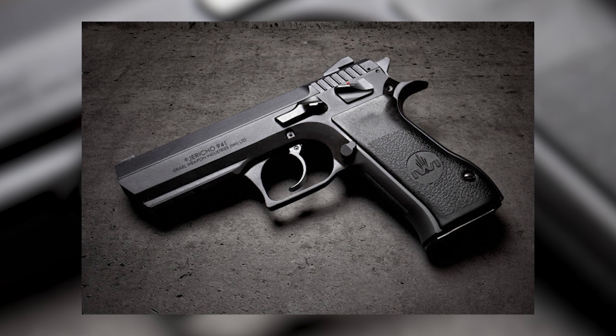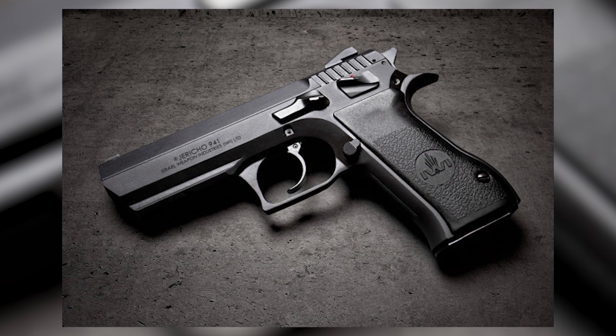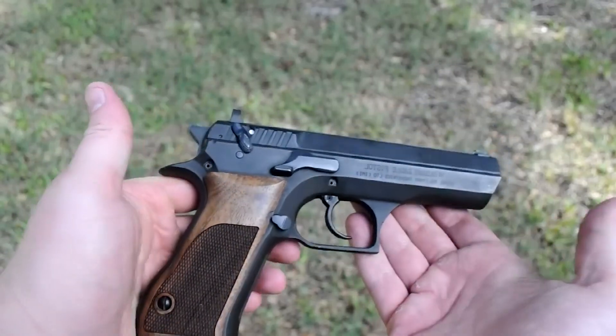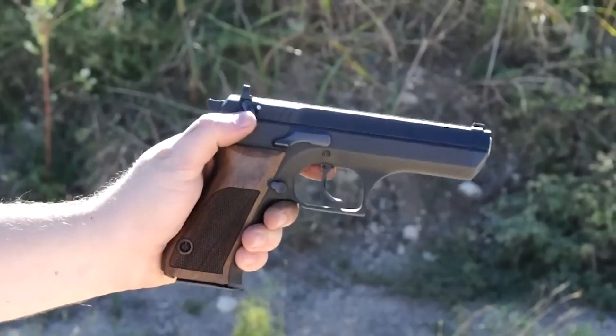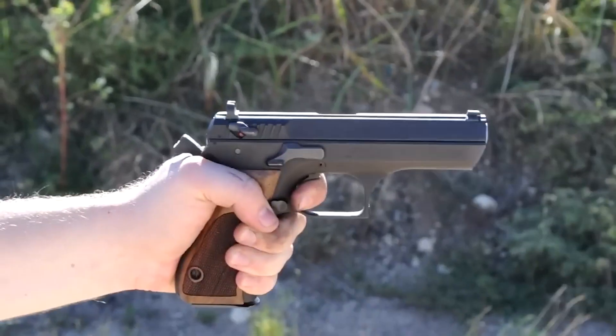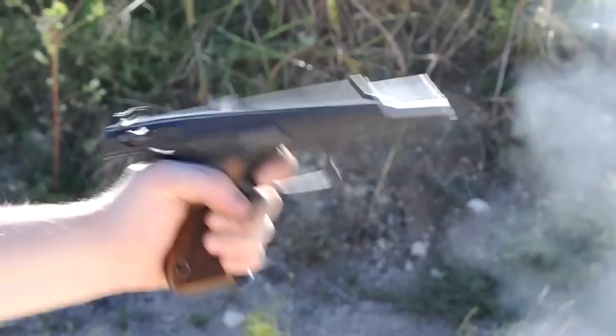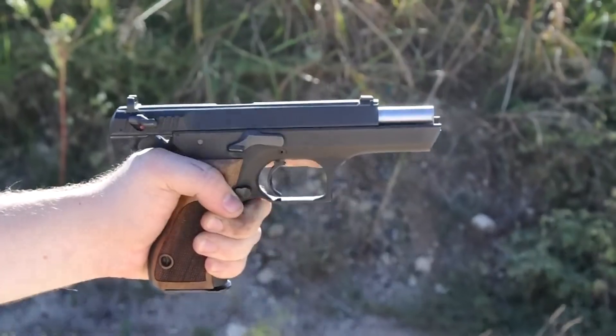In the U.S., both law enforcement personnel and civilians have developed a steadfast affinity for the Giritjo 941. Although no major U.S. law enforcement institution has officially adopted it, the sidearm's laudable accuracy, dependability, and ergonomic comfort render it an attractive option for officers endowed with the autonomy to select their duty weapon.